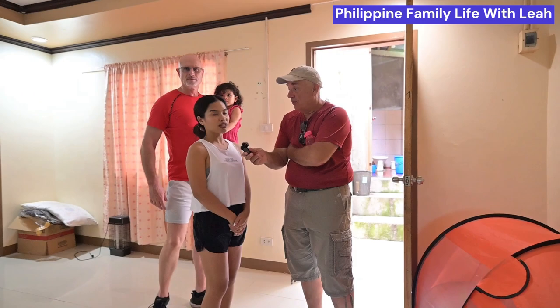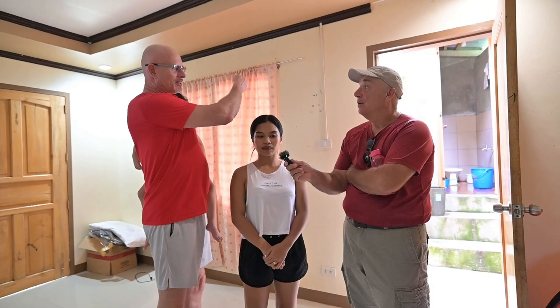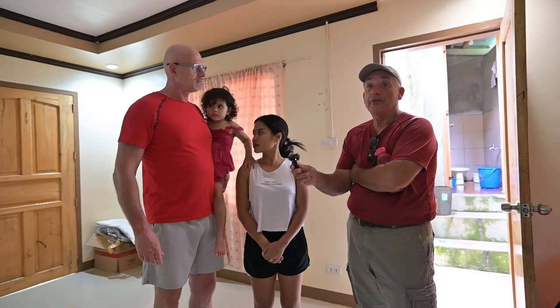How long have you been here? Almost two years. And the landlord — is it Filipino or a foreigner? He's Filipino. The owner lives next door, but he's never here — he's got another place in Manila. His brother, who lives down the street, collects the rent each month. No hassle, they're really easy.